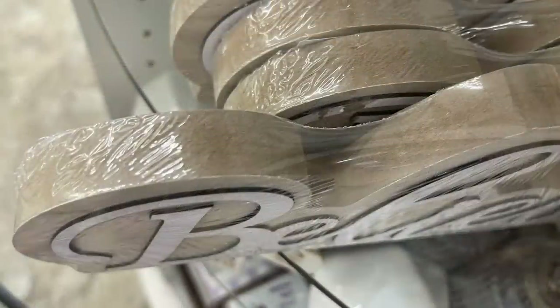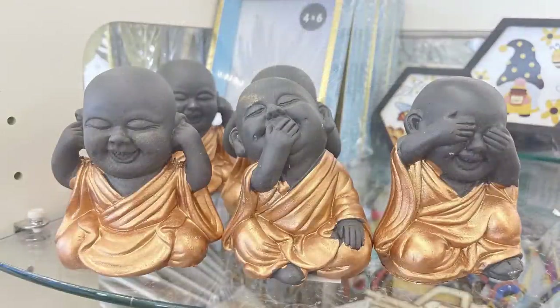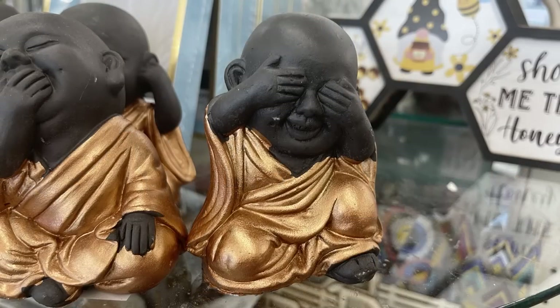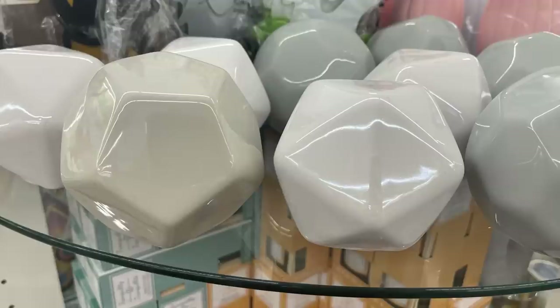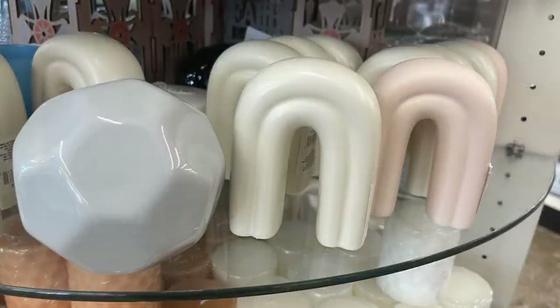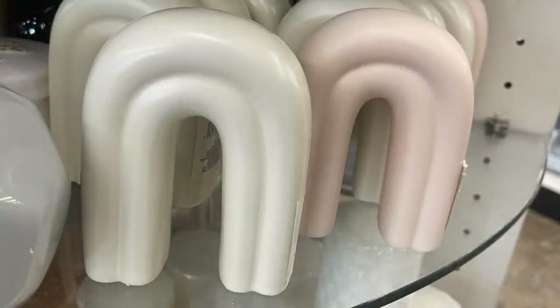They have cute little figurines that say 'See, Speak, and Hear No Evil' in gold and dark gray. There are large glass orbs in light gray, white, a darker gray, and black. They also have boho rainbows in ivory or pink — they fit in the palm of your hand but are about five inches tall.